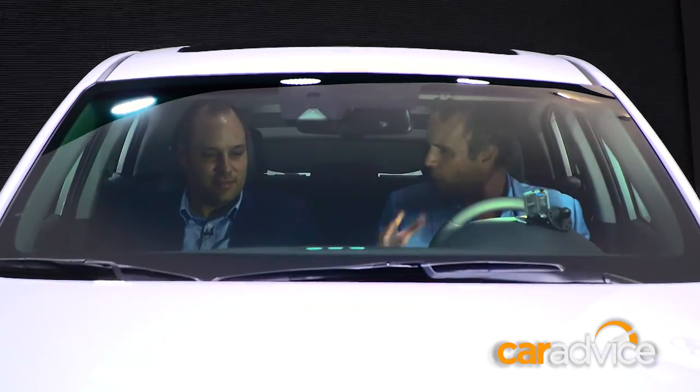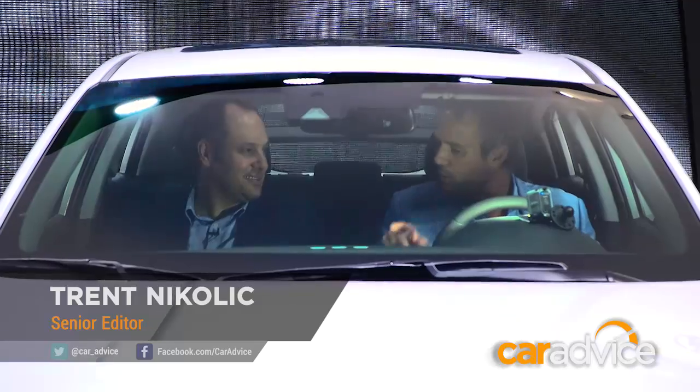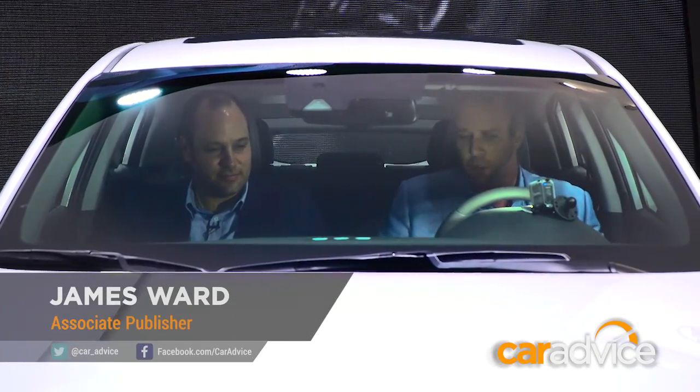Well Trento, do you know who we are right now? It looks suspiciously like we're two guys sitting in a Hyundai. Two well-dressed guys sitting in a Hyundai. No, no — we are the future of Australian motorists.